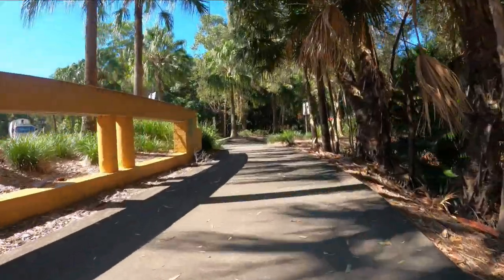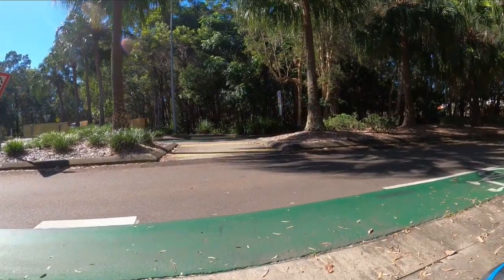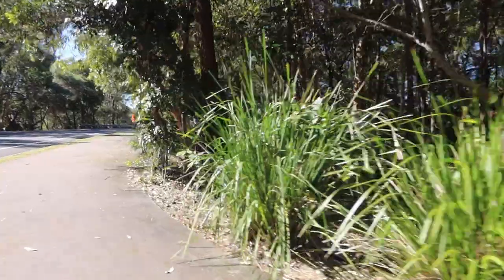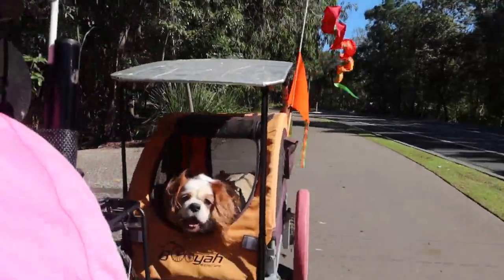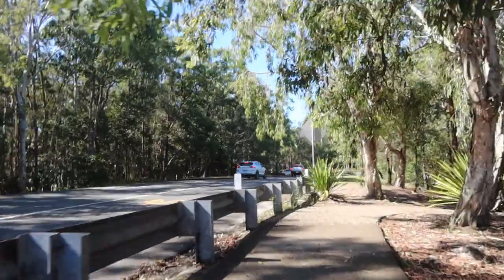We followed the bikeway around on the Ocean Driveway which goes around the Twin Waters estate, or around the outside of it. It's part of the Twin Waters estate that you can see right there.